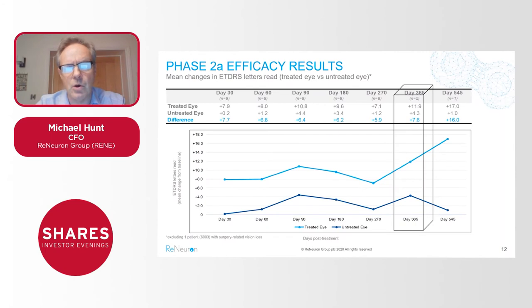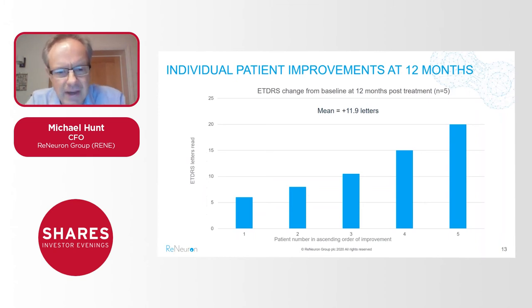Focusing on the one-year endpoint where we have five patients followed up to that time point, this chart shows how each of those five patients at 12 months responded in terms of ETDRS letters read in the treated eye. The mean is just under 12 letters. ETDRS is the standard chart used when testing for visual acuity in these patients — very similar to what you'd see at an optician's — where the patient is tested on their ability to read letters of declining size as you move down the chart.